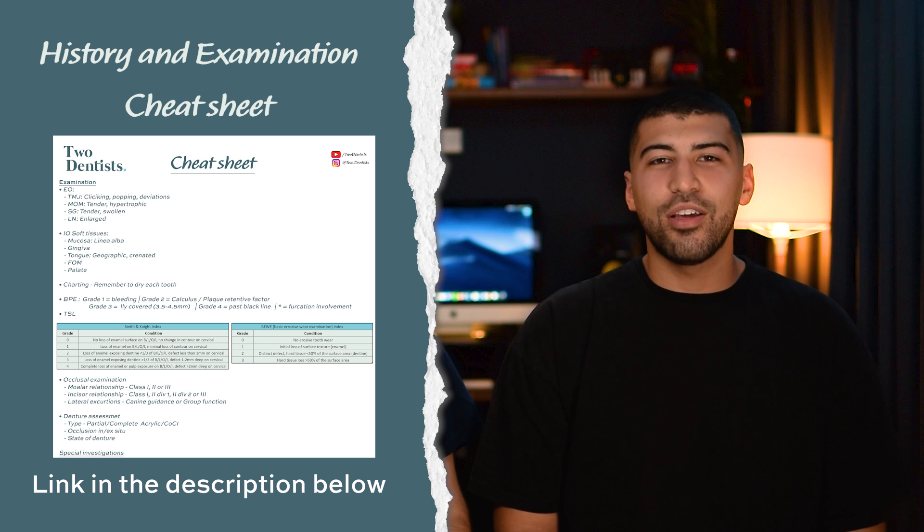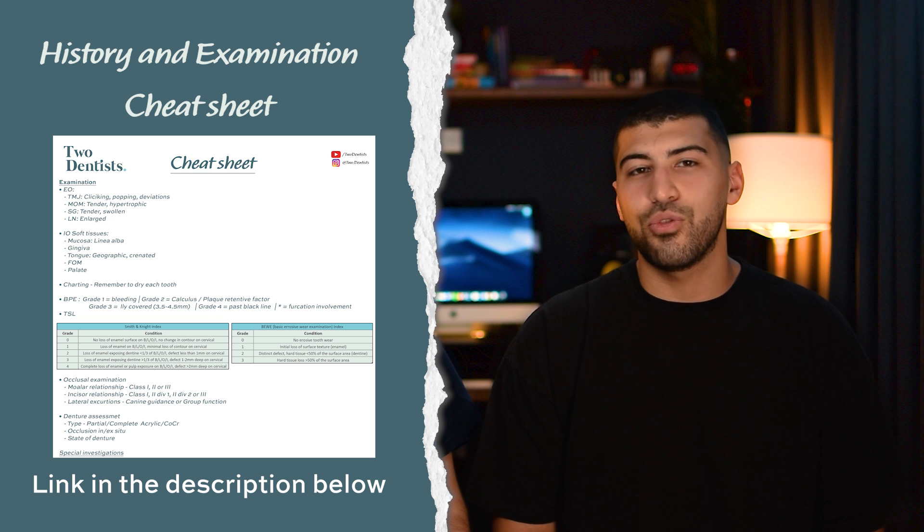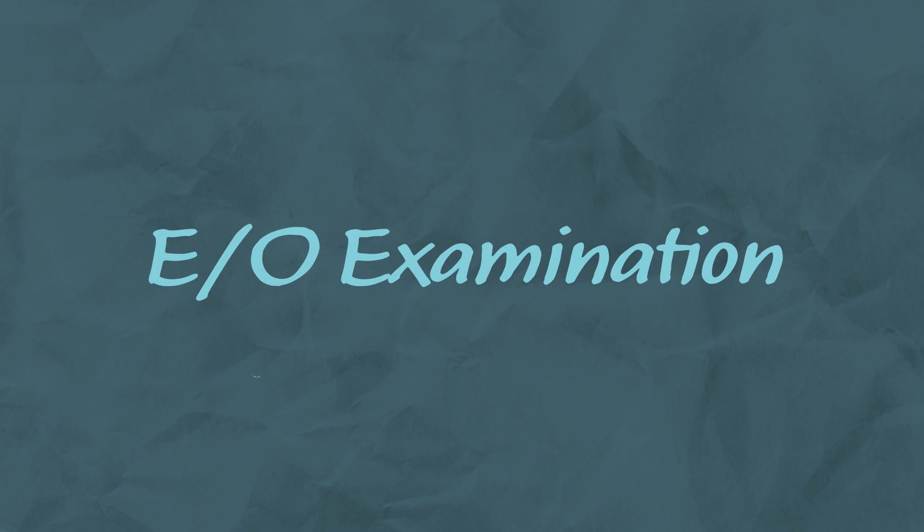We're also going to include all the information summarized in a document with a link in the description. The document also covers the content from our last video on taking a history as well for completeness. The exam starts when you see the patient for the first time and you call their name in the waiting room.